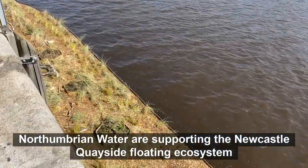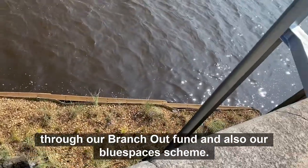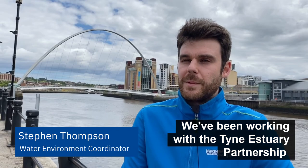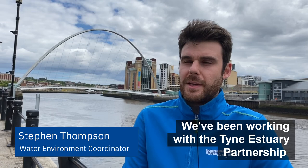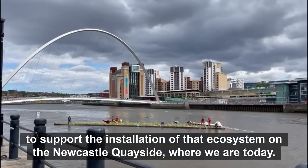Northumbrian Water are supporting the Newcastle Quayside floating ecosystem through our Branch Out Fund and also our Blue Spaces scheme. We've been working with the Tyne Estuary Partnership to support the installation of that ecosystem on the Newcastle Quayside where we are today.